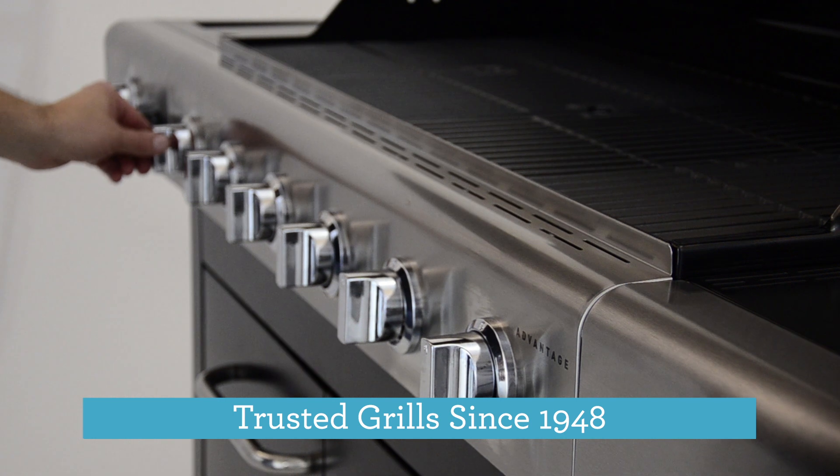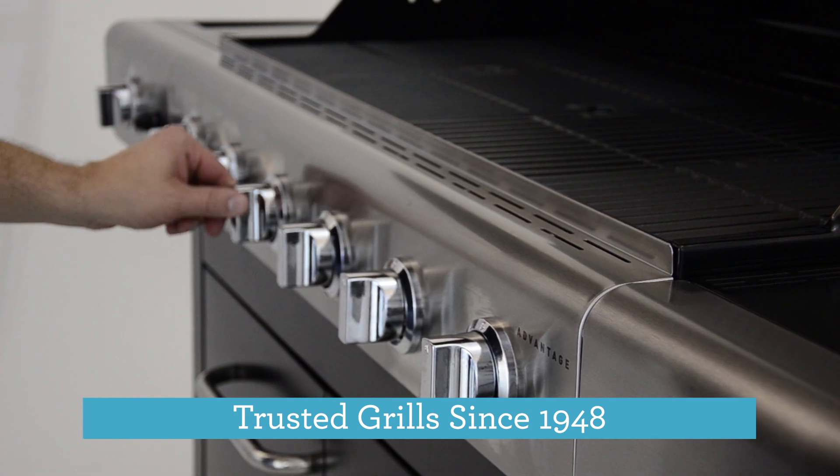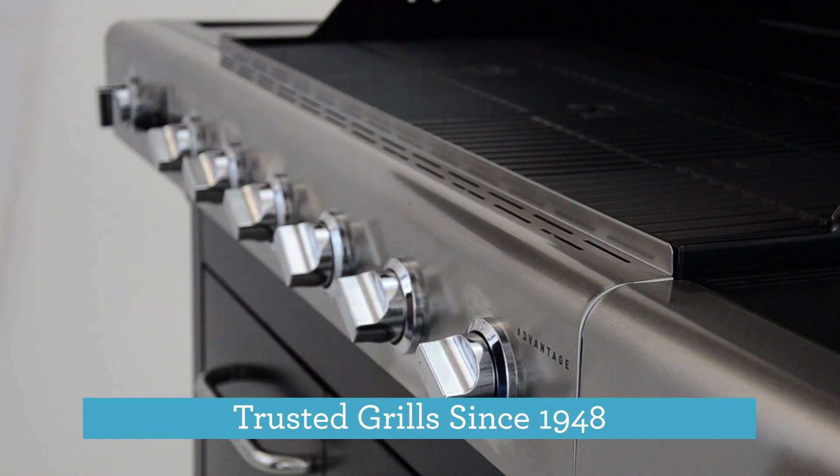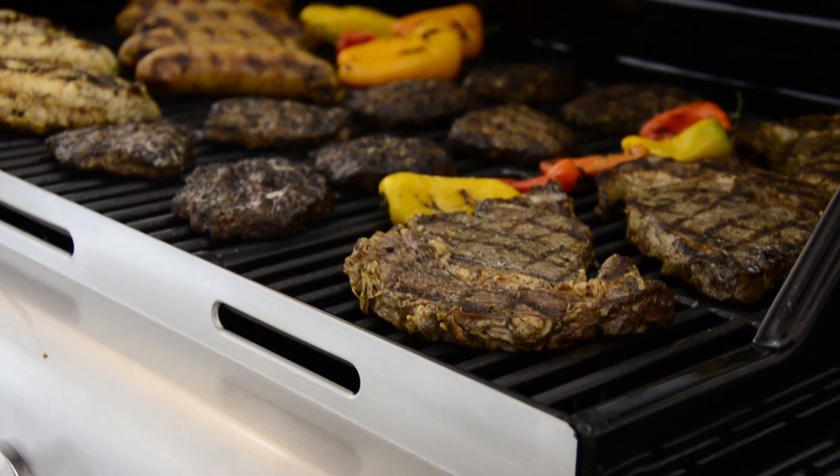Charbroil has been innovating outdoor cooking for over 65 years and are America's top-selling gas grill brand. Along the way we've listened to you and learned about the features you need to start grilling with confidence.